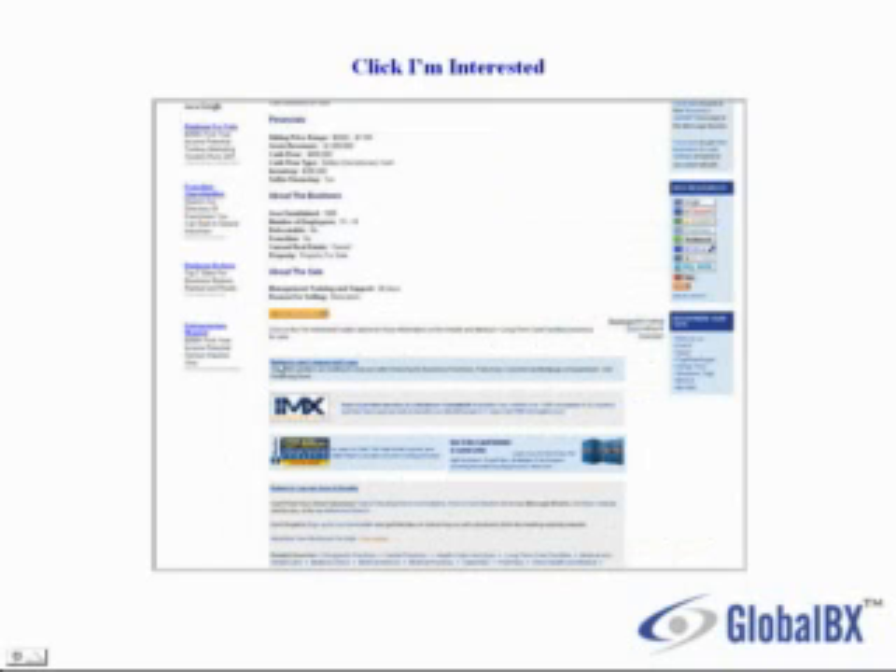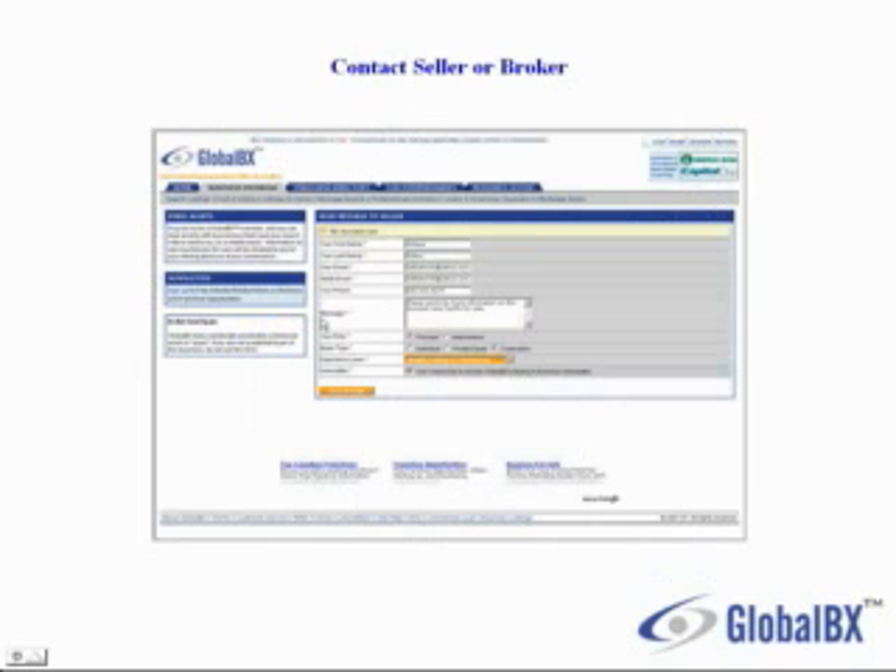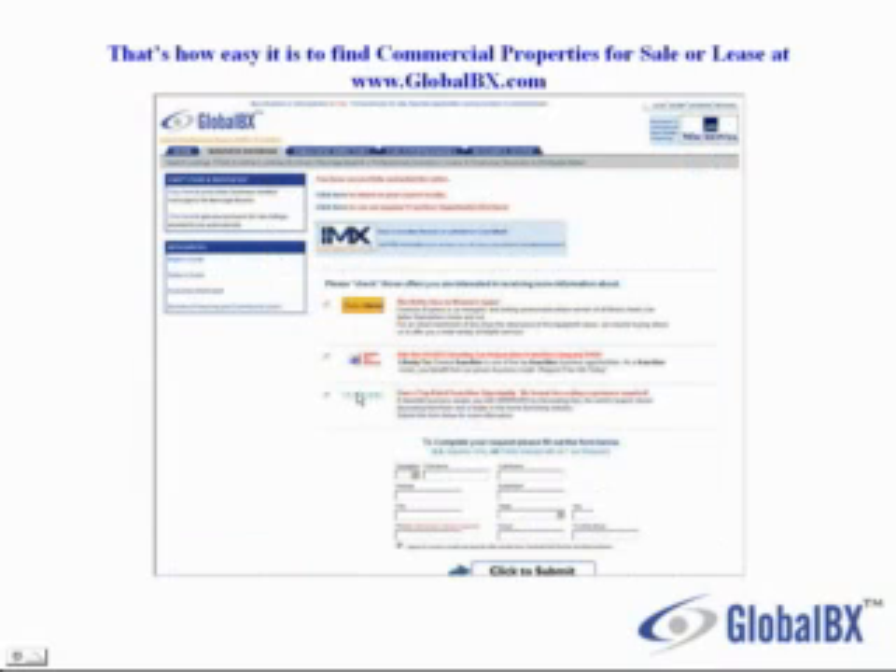If you find a listing that you're interested in, you would click on the bright orange 'I'm Interested' button. Fill in your contact information as well as a message, which will be sent directly in real time to the seller or broker. Click on Send Message. That's how easy it is to find commercial properties for sale or lease at www.globalbx.com.